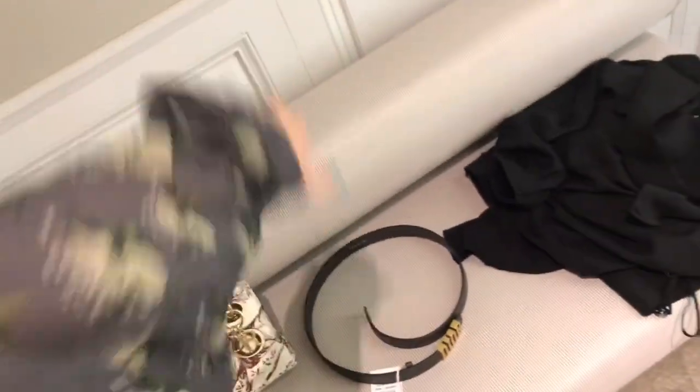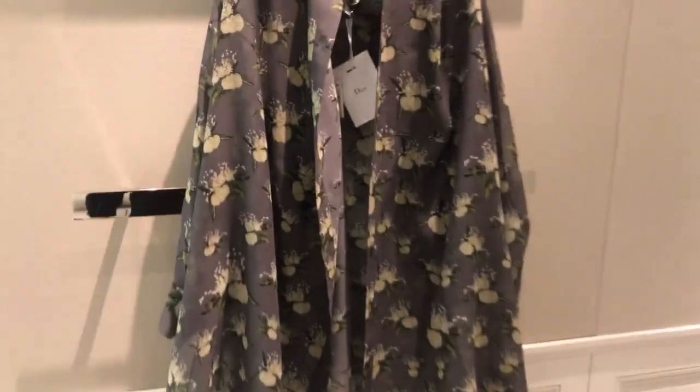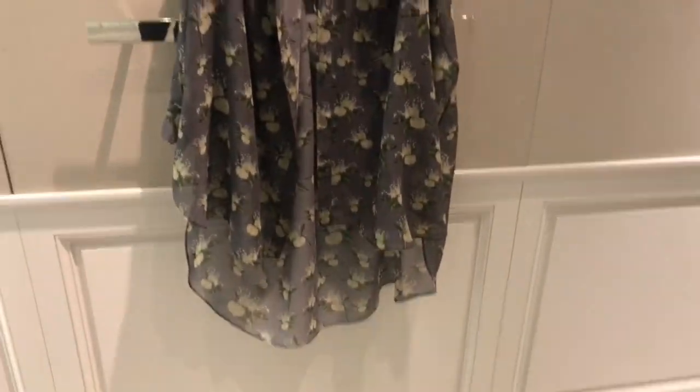I'm also trying on this shirt which is see-through, so I can't really show you guys it. But it's pretty cute — it's okay. Here's the shirt I was trying on. It's kind of like a dress too. This one is $2,300. It's pretty cute, but you have to wear like a slip-on dress inside since it's see-through.